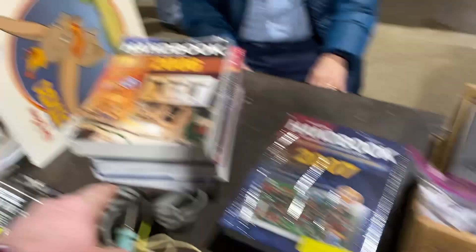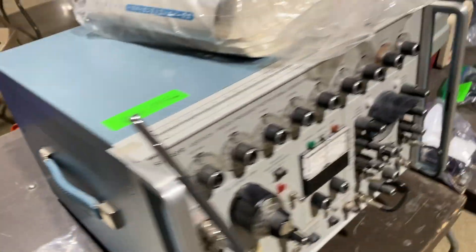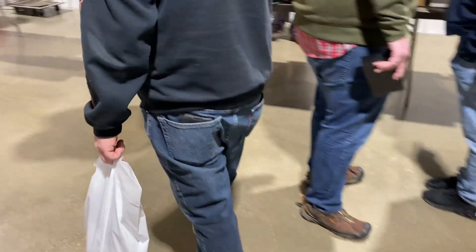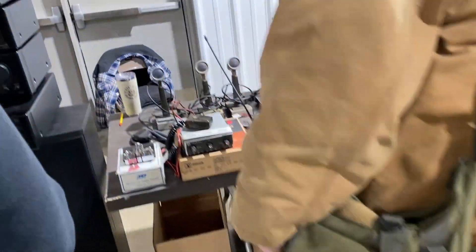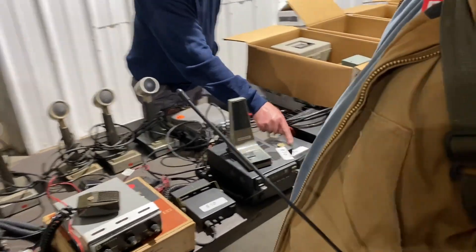These are good deals on the books — I might come back. I didn't buy one; I already have so many ARRL handbooks. But if you don't own one, it's worth getting one. I think he had those for five dollars and they are excellent references for electronics, radio, and antenna design — you can learn so much from those books.